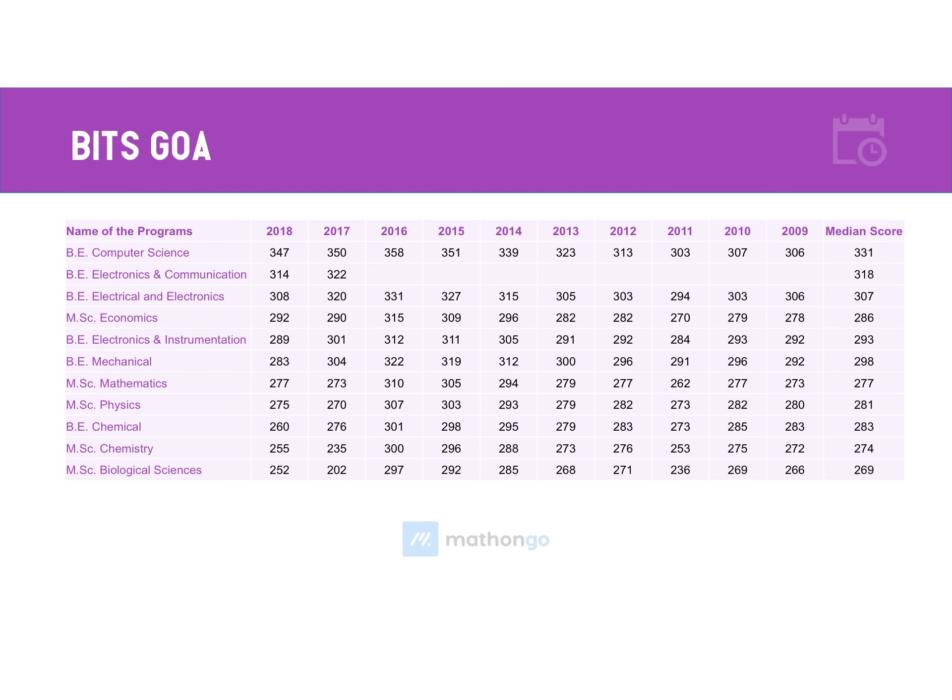Coming to the next campus, BITS Goa — as usual, the topmost preferred branch is Computer Science: 350 in 2017 and 347 in 2018, having grown from 306, reflecting overall improved demand for BITS. BITS Goa introduced Electronics and Communication late, but as soon as they did, it became their second most preferred branch. A score around 320 is a reasonable target for ECE at Goa. A median score analysis has been done for each course at BITS Goa campus to help you analyze better. These are the top three programs for the BITS Goa campus, available in detail in the PDF.